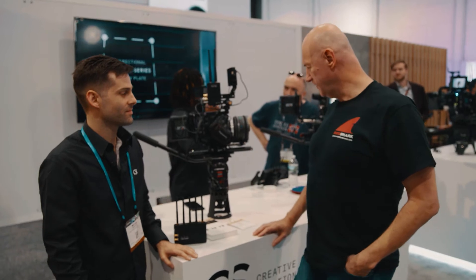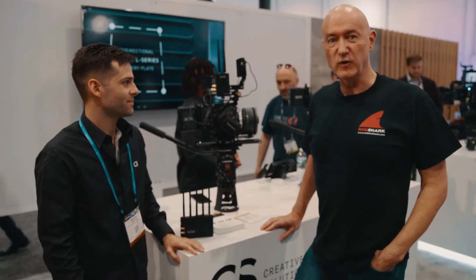Hi, it's Dave Shapton from Red Shark and I'm with Michael from Terradec and we're surrounded by a forest of aerials here, and we're going to find out what that's all about in just a minute.